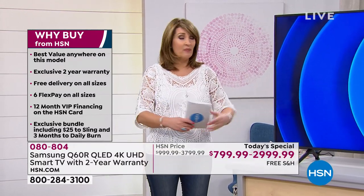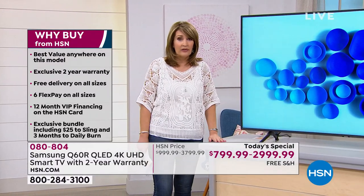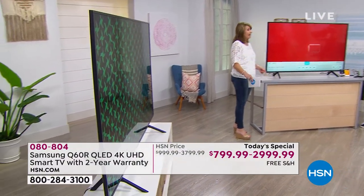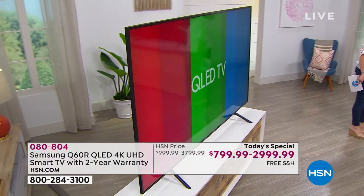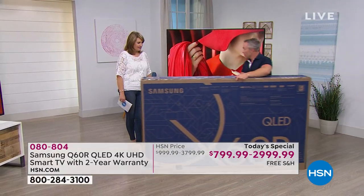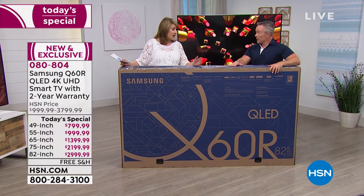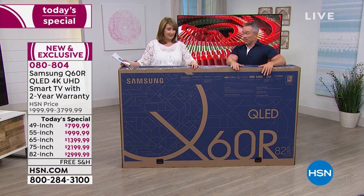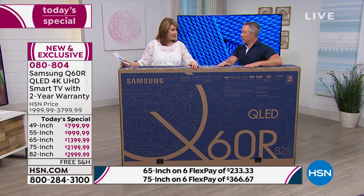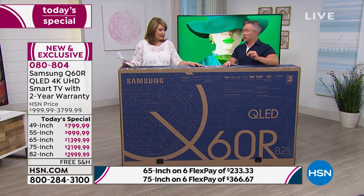You go to the store and buy this, you're not getting a two-year warranty and they're not going to deliver it home. You can't go up to the checkout and say, "Can you bring that to my house tomorrow at 10 a.m.?" — they're not going to do that. You're going to have to figure out how to get it home, or pay to have it delivered. This is not the case today.